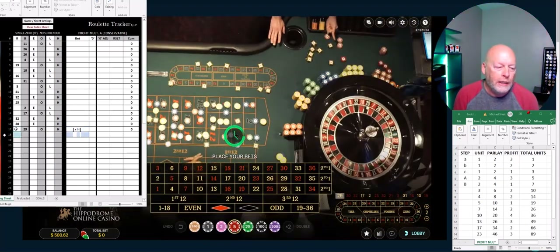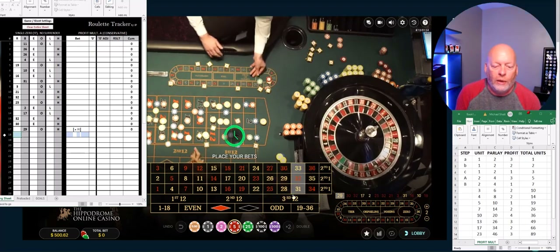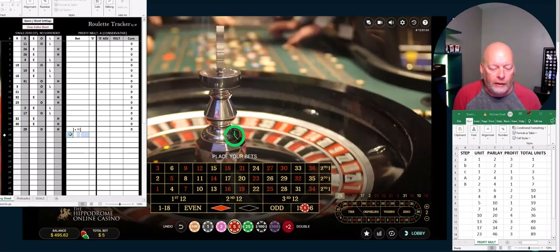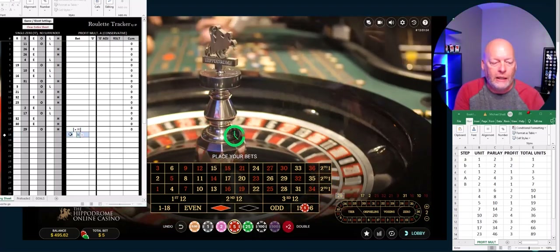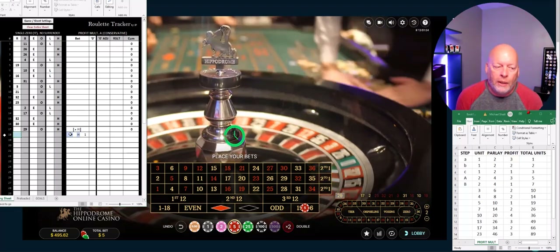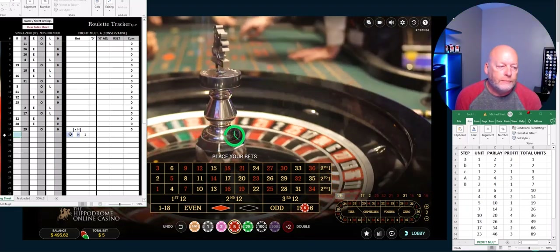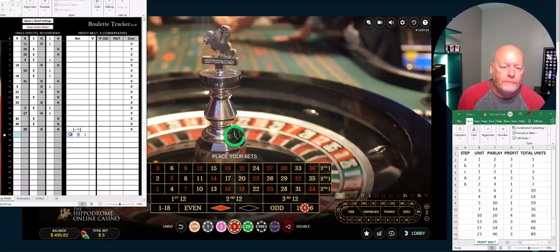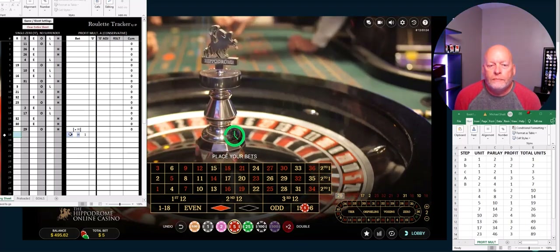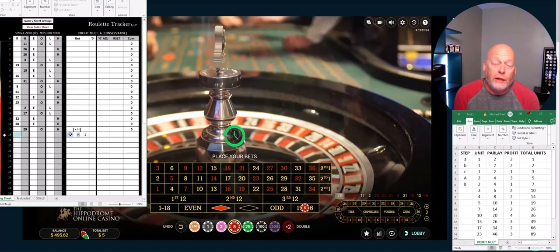So 29 — we did win that bet. Now with a $500 bankroll, I am doing just $5 units. So I'm going to do another high bet here. I'm going to mark this as lowercase a, h, and 1. We just need this to come back in and be another high number. We had some winners at the table behind us — as you know, that does slow the game down.